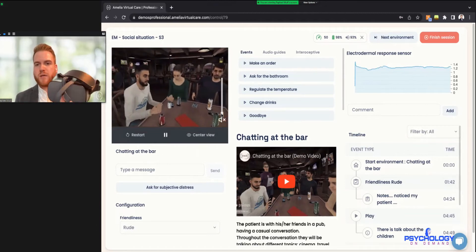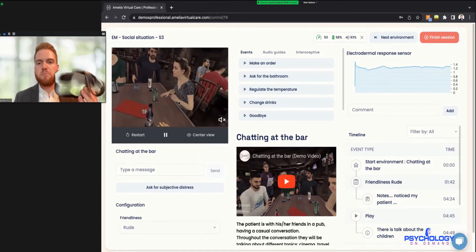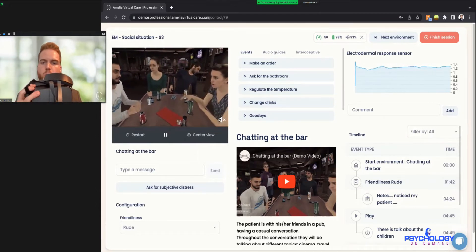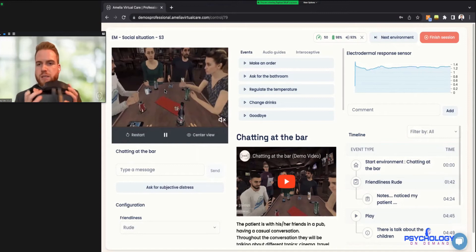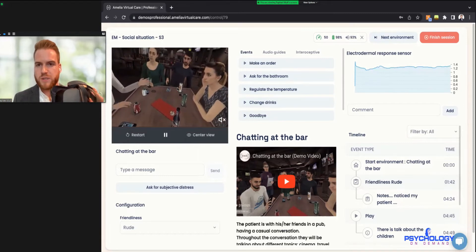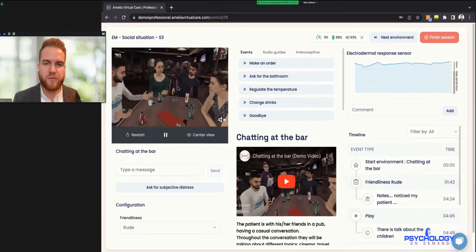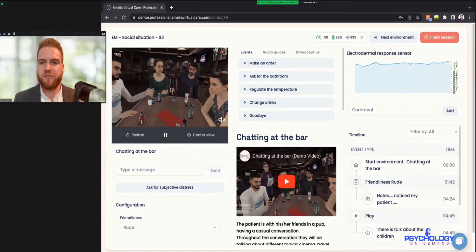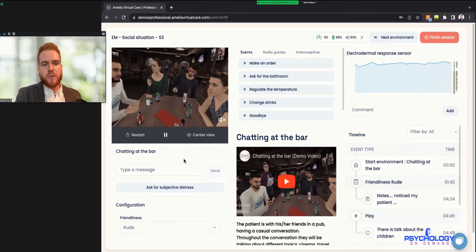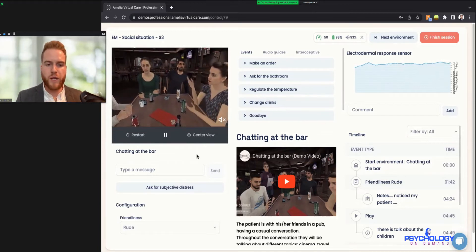Depending on your internet speed, the visor view might lag a little bit. If the internet speed isn't stable enough, you can also go to your settings and change from live video to a picture frame to save bandwidth. Now, in addition to the biofeedback tool, we also have subjective units of distress as another measurement tool. We could simply ask the patient verbally how they're doing on a scale of one to ten and write it in the comments.